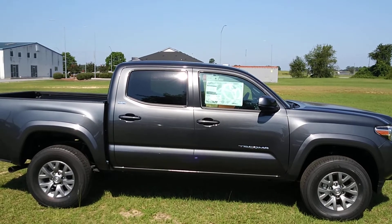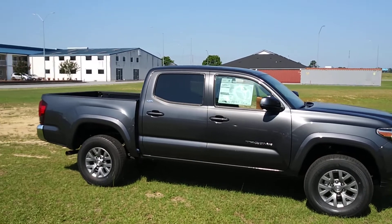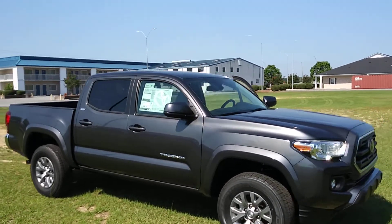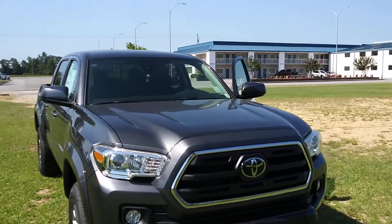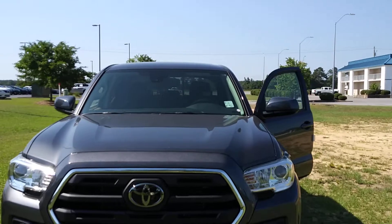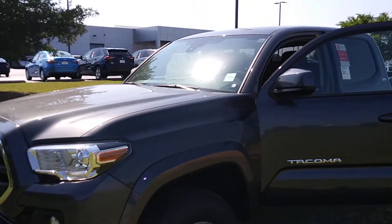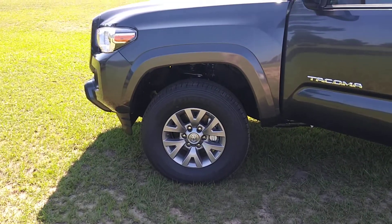Hey Tricia, this is Will with Massey Toyota, just doing a video of the truck that you inquired about — the 2019 Toyota Tacoma. This particular one is gray with black interior, and it has nice alloy wheels on it.